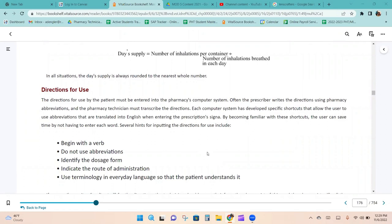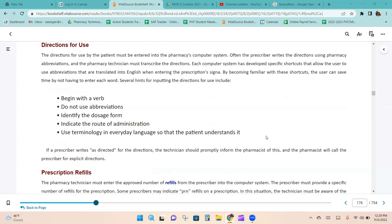The directions for use must be entered into the pharmacy's computer system. Doctors write prescriptions using abbreviations and SIG codes, and the technician must translate them. Begin with a verb like 'take,' without using abbreviations on the label since patients may not know them. Then identify the dosage form — for example, 'take one tablet' — indicate the route of administration such as 'by mouth,' and use everyday language the patient can understand.